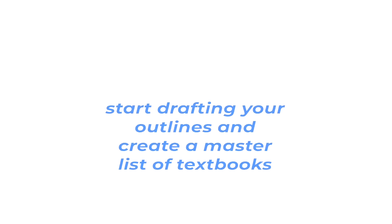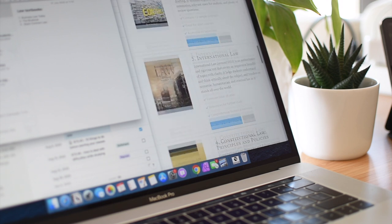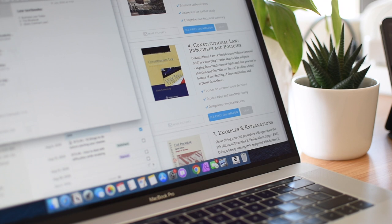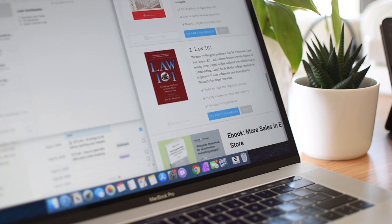You can also use this time to start drafting your outlines and create a master list of textbooks you'll need for the semester. It's never too soon to start preparing and getting into the studying mindset, even if you take only 30 minutes per day doing this. Take a look at your class syllabus if you have one, or start looking at the class description and search for those topics on the web to see what you find out.